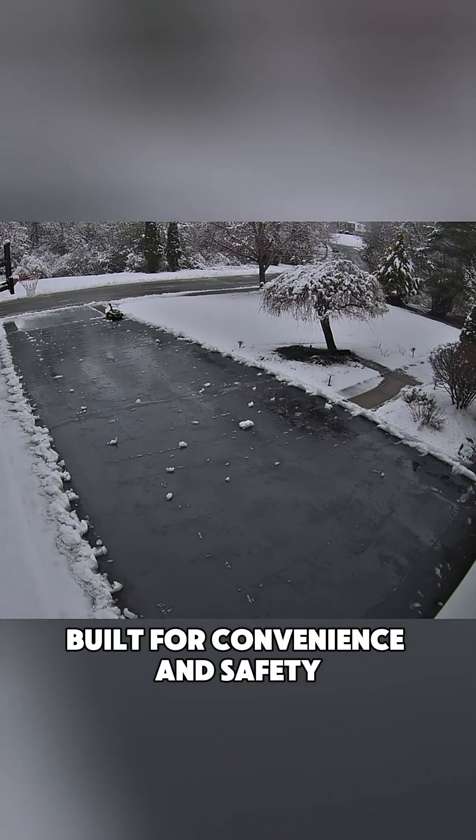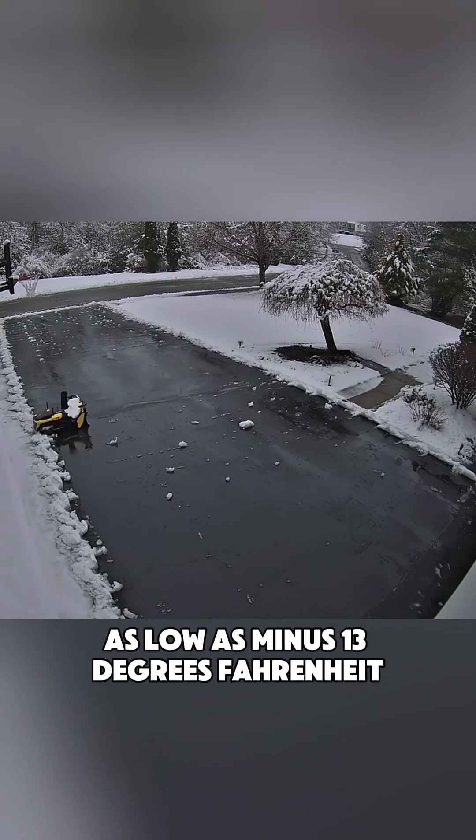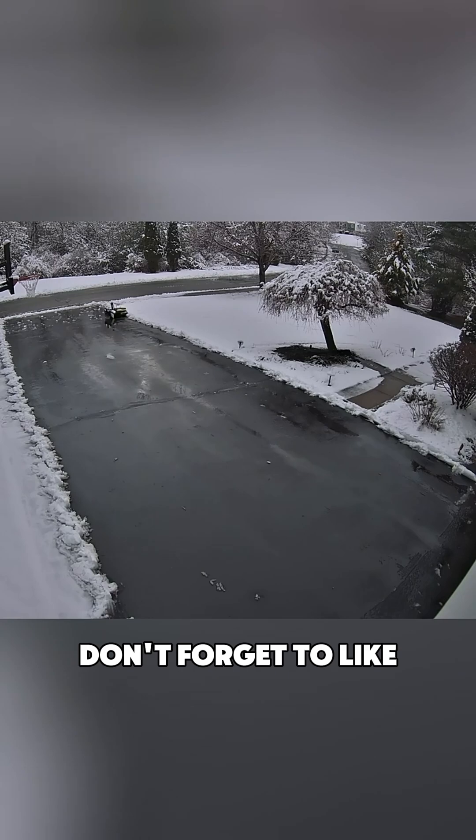Built for convenience and safety, it works on slopes up to 36% and in temperatures as low as minus 13 degrees Fahrenheit, making it a versatile tool for all types of snow days.